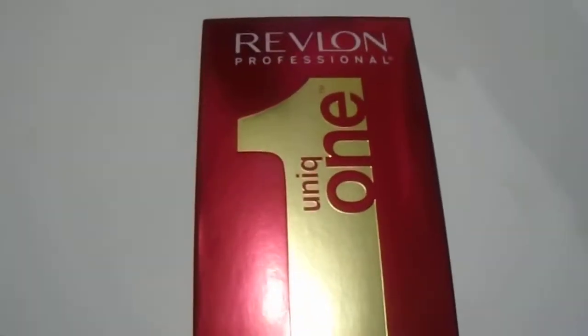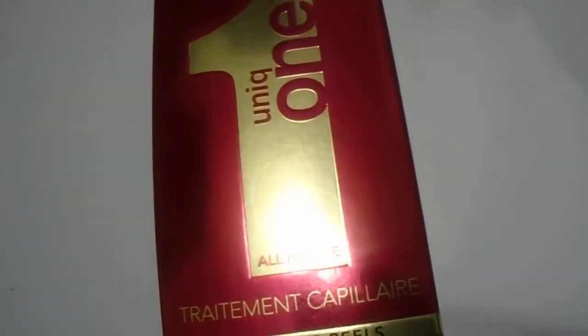Hi guys, we have here the Revlon Unique One hair treatment, all-in-one, 150ml, 5.1 ounces. As you can see, it has 10 real benefits — repair for dry and damaged hair. Just want to give you guys a quick look.